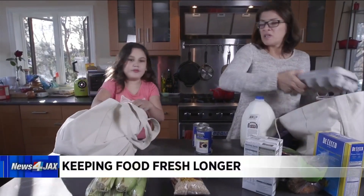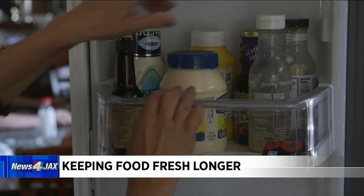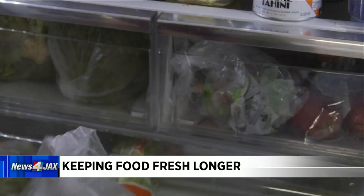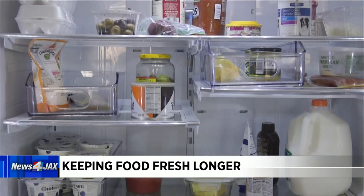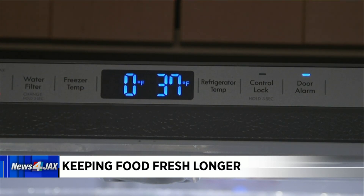If you want to waste less food, Consumer Reports says to maximize the way you store it. Starting with the refrigerator, make space for new food before heading to the store or accepting a delivery. Cold air that can circulate through the space will keep your food best. For optimum freshness, your refrigerator should be set at 37 degrees and the freezer at zero.